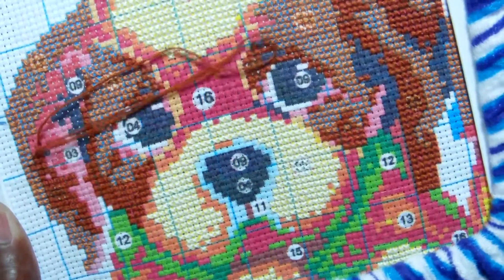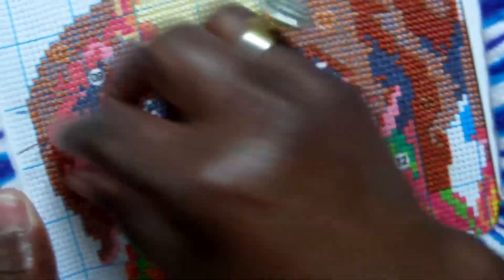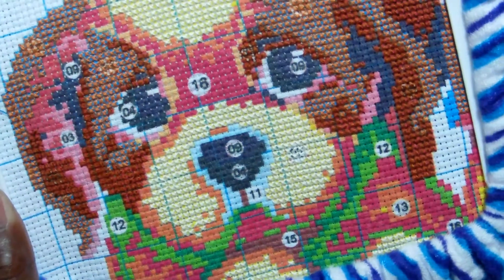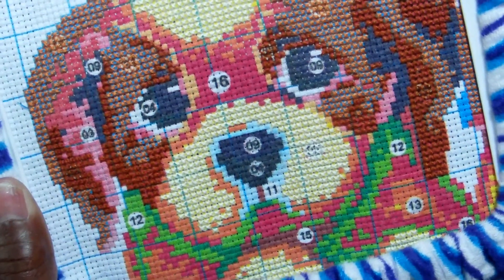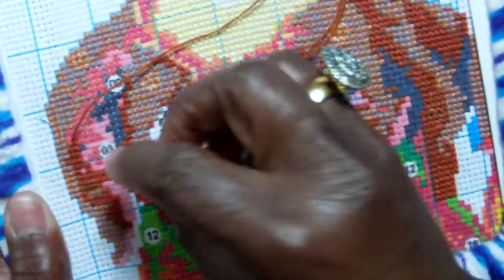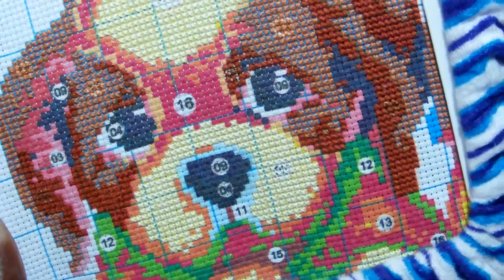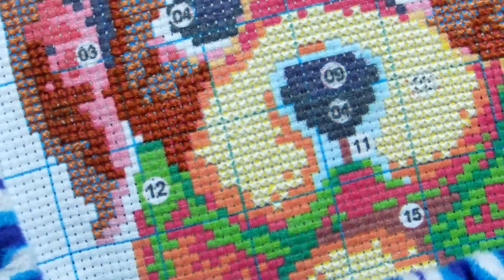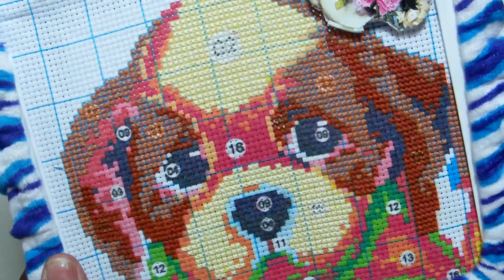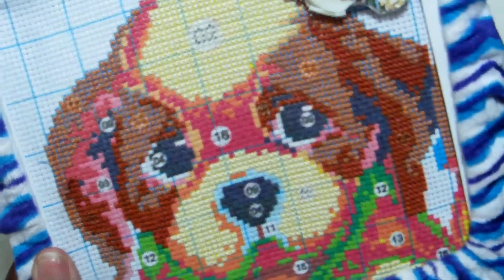I hope everyone is having a nice day — or evening, I should say. Just doing a couple of stitches here; I won't be finishing this whole side today. I know some of you probably already have this pattern, but I really enjoy it.